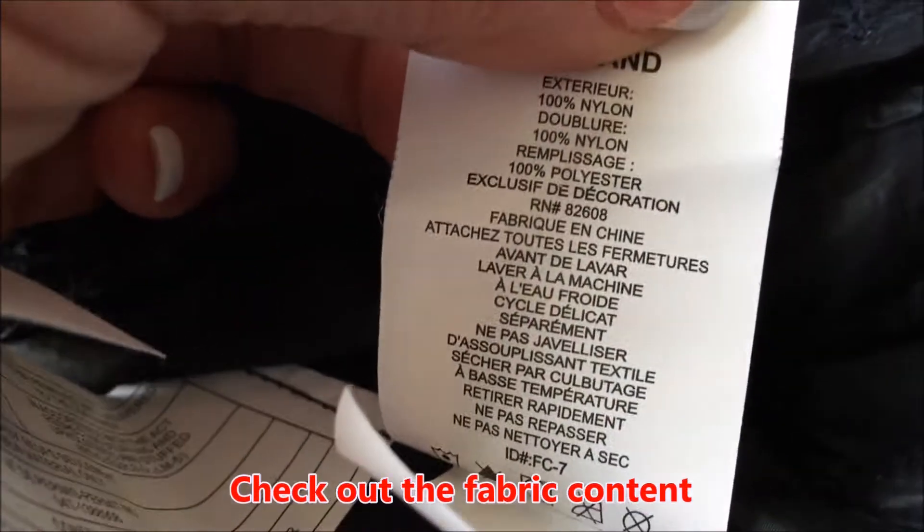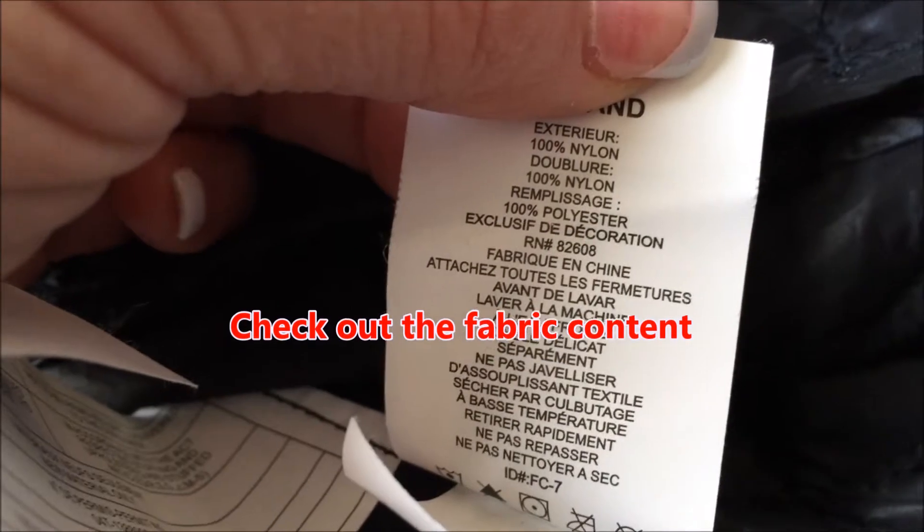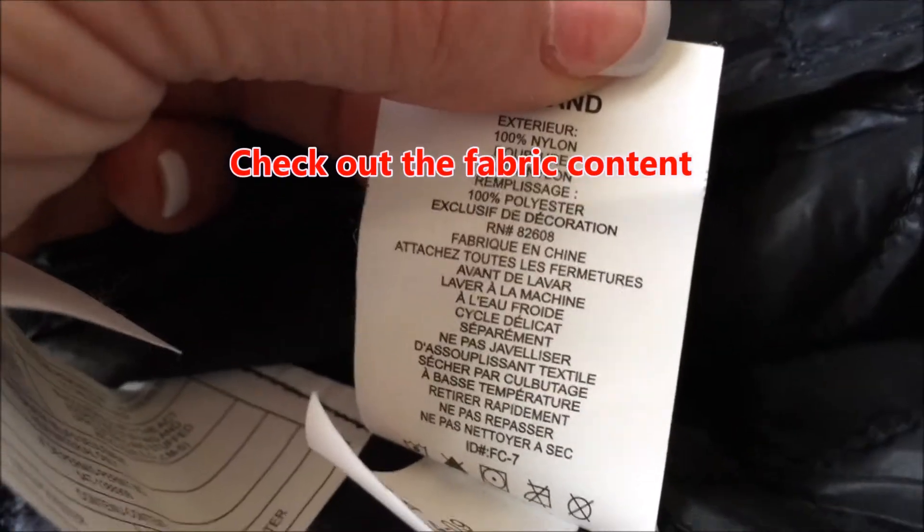This is Free Country. As you can see, these are what it is made of — 100% nylon. And we're going to take a look at the North Face, which is the purple one, and you're going to see it's made of the same thing.